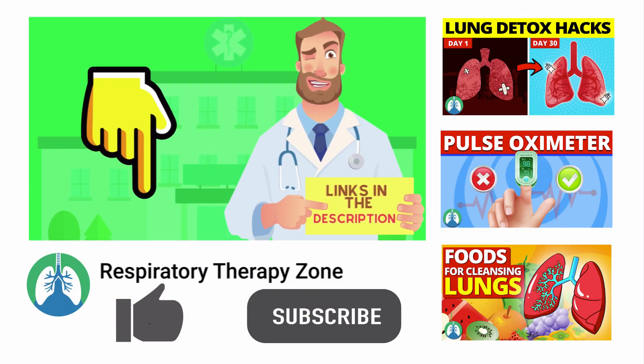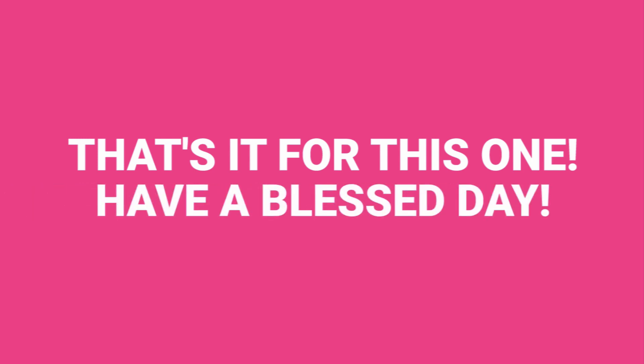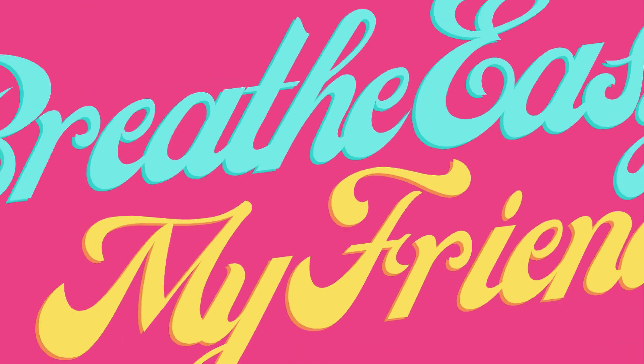And if you want to support the channel, be sure to drop a like on this video and go ahead and click the subscribe button while you're down there. I would greatly appreciate it. That's it for this one. Have a blessed day. And as always, breathe easy, my friend.